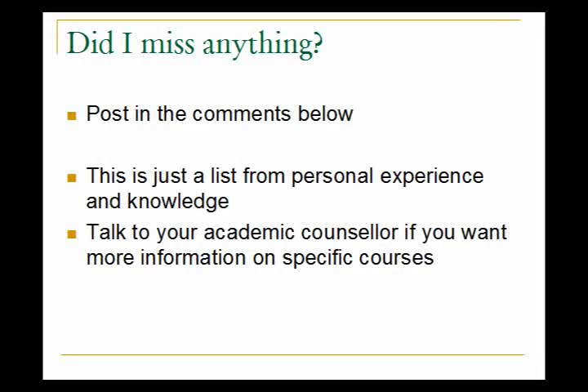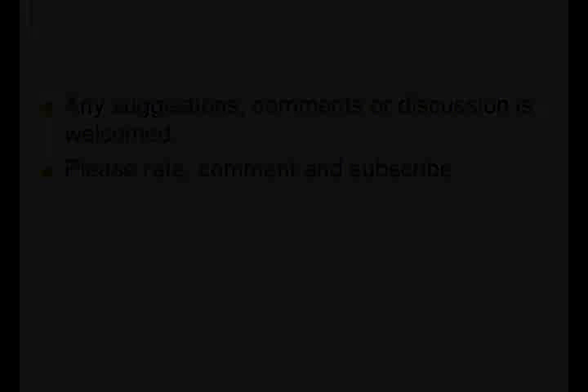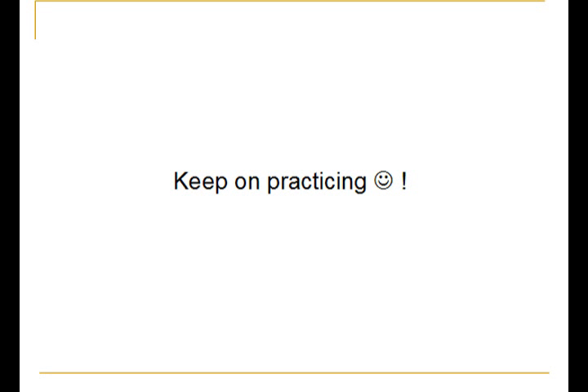Those are some general guidelines to help you choose courses that are useful for the MCAT. If I missed any courses that are useful for the MCAT, you can leave a comment in the comment section below. Any questions, comments, or discussion is welcome — please comment, rate, and subscribe. Until next time, keep on practicing. This is MCAT Strategy, logging off.